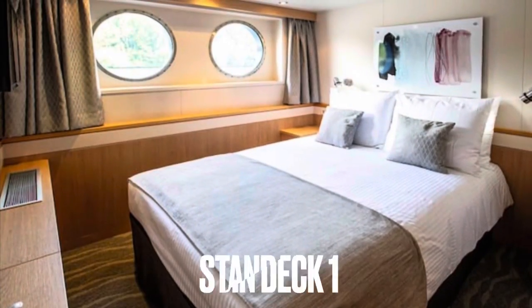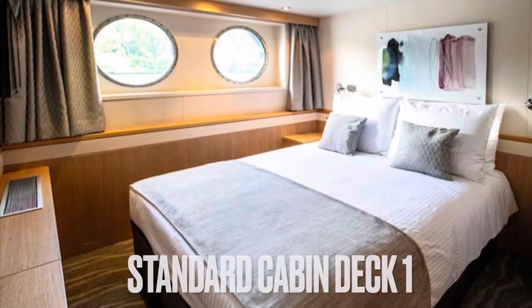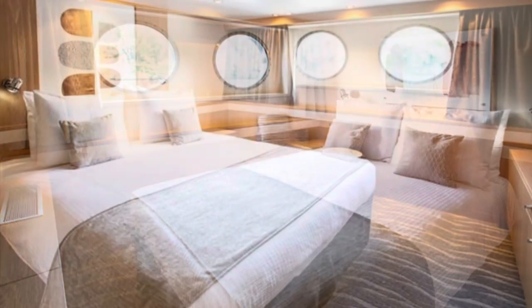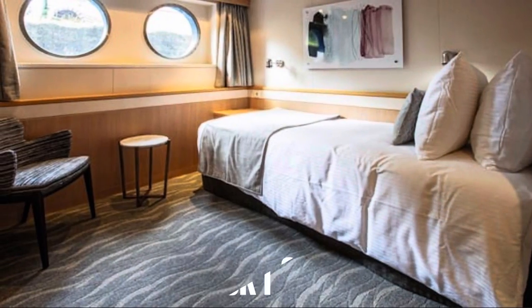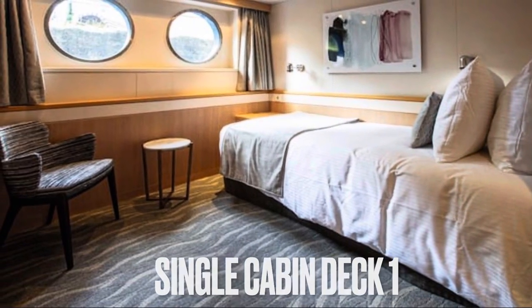This picture is of a standard cabin on deck one, courtesy of Tui. A superior standard cabin on deck one has just that little bit extra space. And also on deck one, a single cabin.